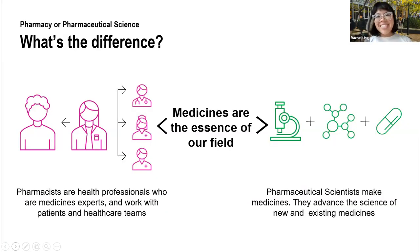So I'm going to start off with some general information about our faculty. This is probably the question I spend most of my time answering: you offer pharmacy and pharmaceutical science courses — what's the difference between them? Generally, people hear one term and associate it with medicines, which is correct, because medicines are the essence of our field. But depending on the course that you choose, you will be focusing on slightly different aspects of medicines.